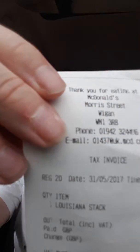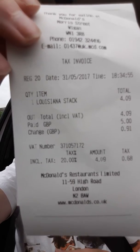Guess what, it's Taste of America, guess what, I've got the burger, guess what, it was £4.09, they're all £4.09. I hope this one doesn't taste of earwax like the last one did — it was horrible. I know I'll give it a better review than it, but it was a horrible taste that followed me around for about a week. So Louisiana Stack, £4.09, we are at McDonald's, Morrie Street, Wigan — or as we like to call it, the Bosch McDonald's, because it's got wood on the outside.